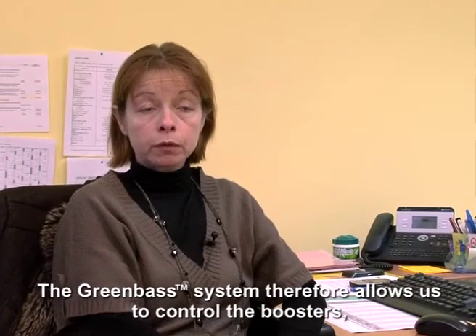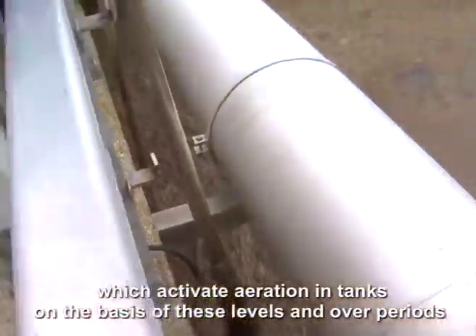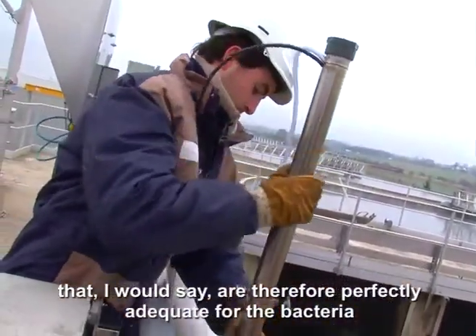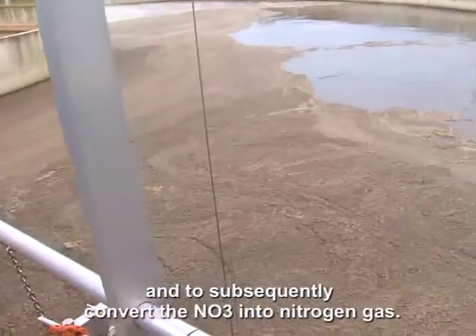Le système GreenBass permet de piloter les surpresseurs qui alimentent l'aération des bassins en fonction de ses teneurs, donc sur des temps qui sont vraiment adaptés à la suffisance aux besoins des bactéries pour transformer le NH4 en NO3 et ensuite le NO3 en azote gazeux.